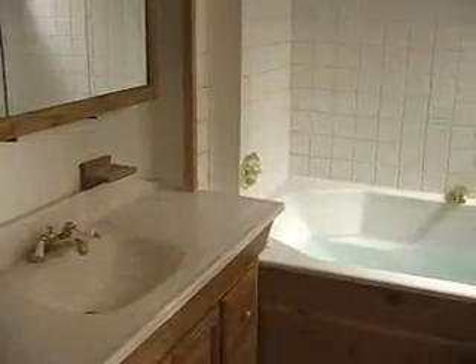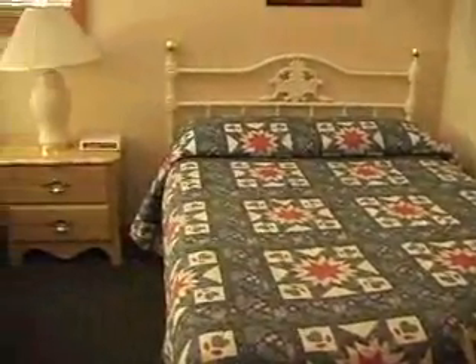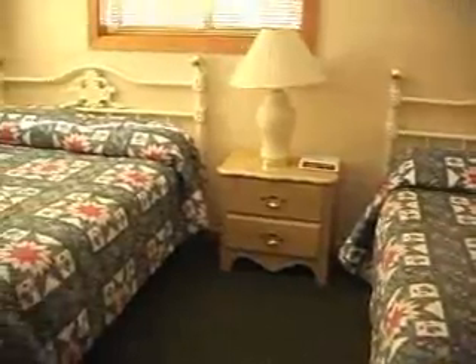Here's the downstairs bathroom for the cabin with a very deep jetted tub and marble floors. Here's the bedroom in the downstairs of the cabin with two double beds.